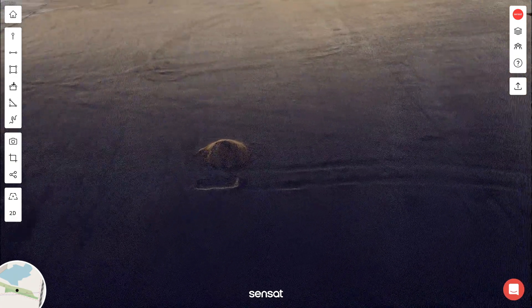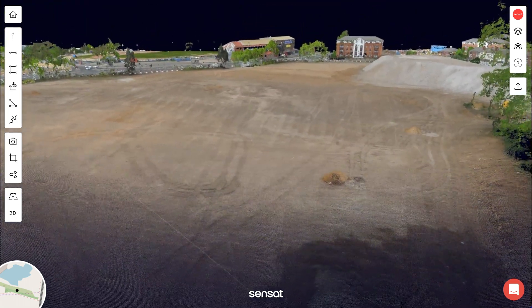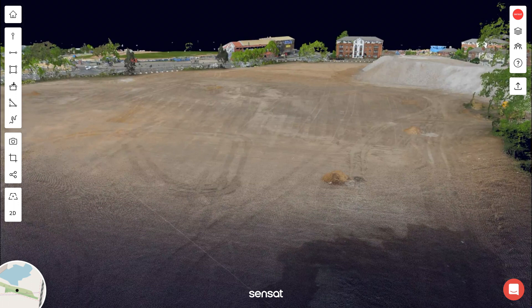Sensat's browser-based 3D rendering engine keeps up with all this geometric detail to create sharper, faster loads with the quality of the original file from any internet-connected device.